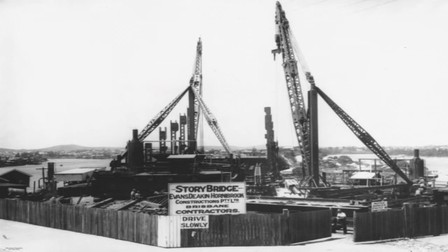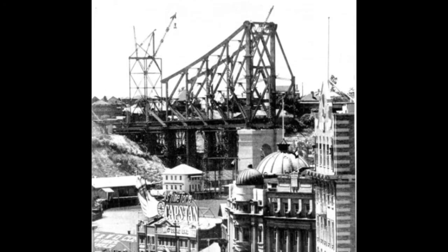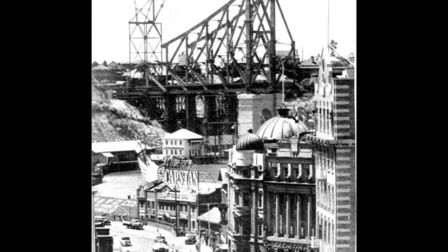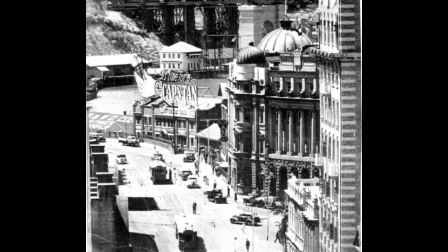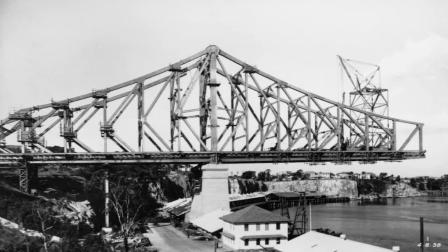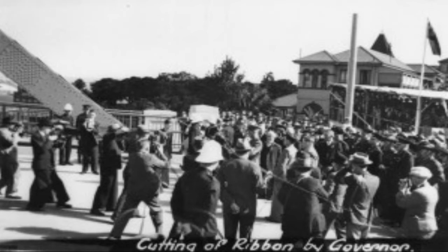It was a major visible project that people in Brisbane could see taking shape over the course of five years, and I think it gave a sense of confidence to people. The way the bridge was built from either side of the bank to join in the centre meant that the moment of joining was quite dramatic. People gathered from all sorts of vantage points to see it complete, and when it was, it was an achievement not just for the engineers and workers, but for the whole city.